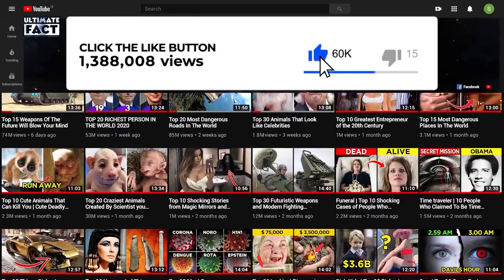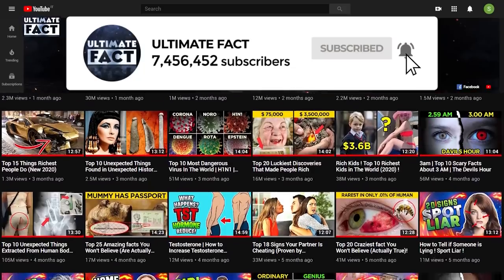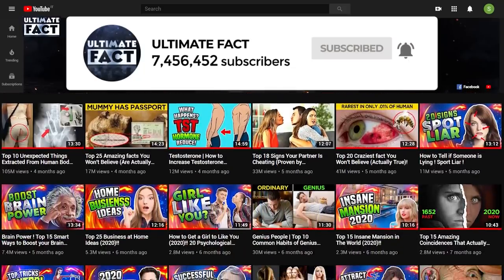Before we begin, click that like button to inspire us. Also, subscribe to our channel and click the notification bell to be inspired by this type of ultimate fact.